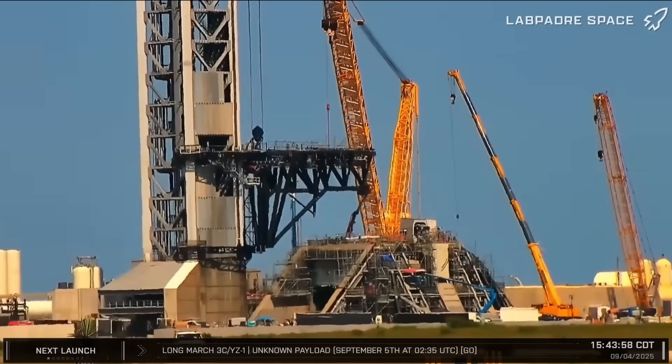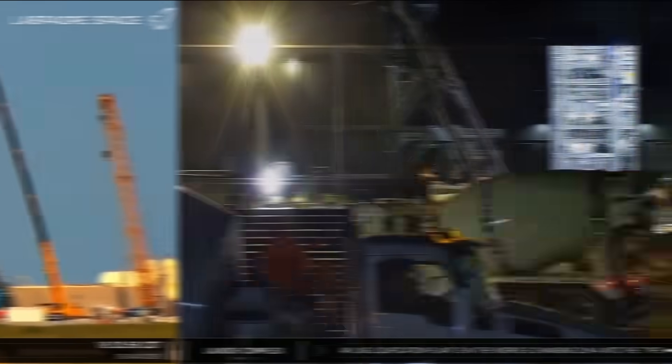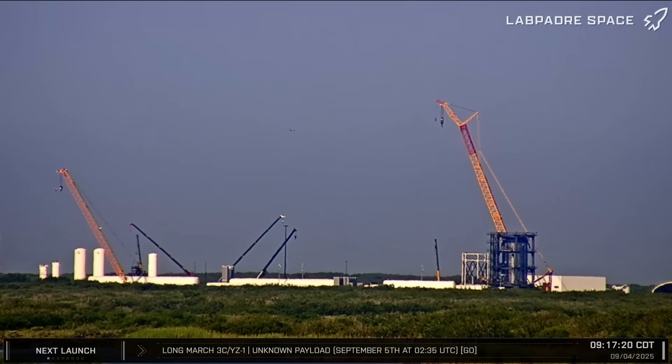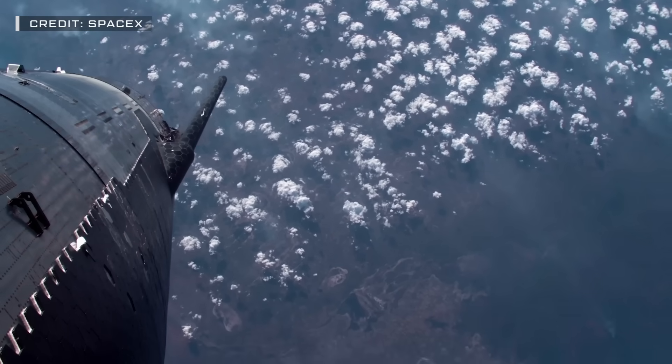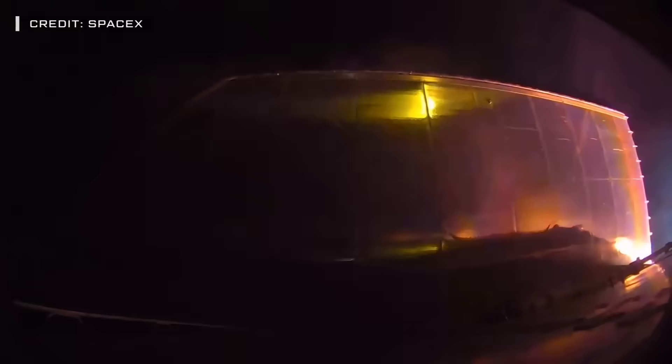This week at Starbase, crews remain hard at work building out the infrastructure for Pad 2, making progress with the groundwork for Gigabay and rebuilding the infrastructure at the Massey Outpost. With only four months left in the year, is SpaceX making enough progress to allow for a Starship Block 3 launch in 2025? Or will Flight 11 from Pad 1 be the last we'll see this year?